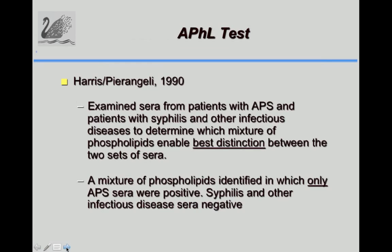With Sylvia Pierangeli, we tried different mixtures of phospholipids and compared the binding of anti-phospholipid syndrome sera versus syphilis sera, looking for a mixture that would best distinguish them — where syphilis and other infectious diseases would be negative and only APS sera would be positive. We were trying to distinguish between APS sera and other infectious and autoimmune sera.